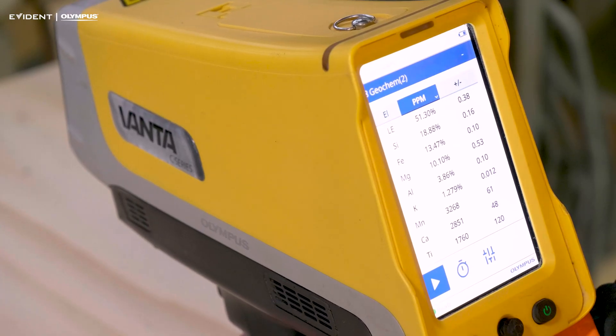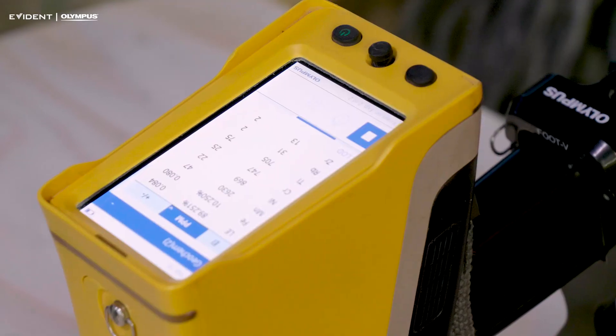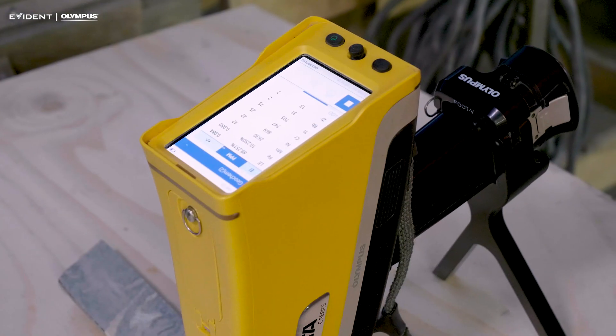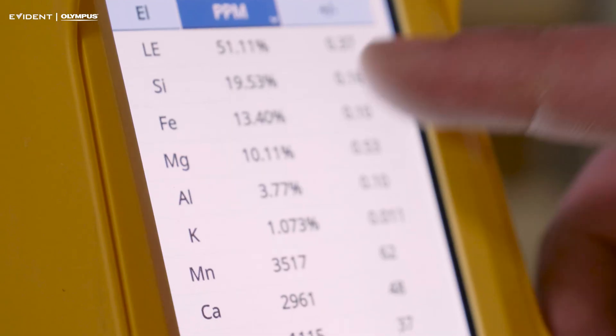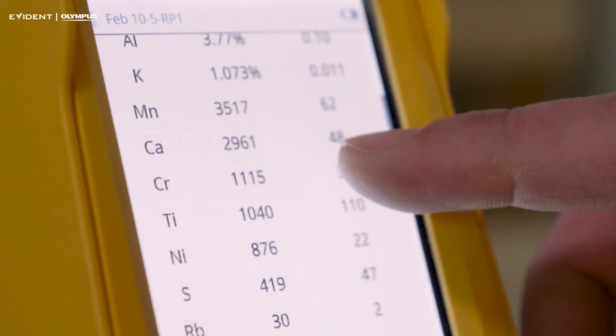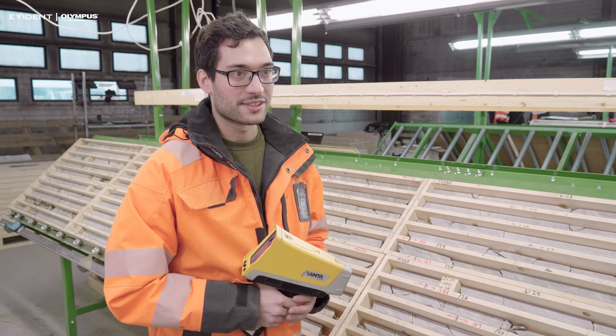For example, the komatiites — we can catch them quite easily because of the high magnesium content. And sometimes in the komatiites we have sediment intercalations that, because of the alterations, are completely messed up. For example, we can see zircon content and other traces that reveal that they were sediments, not just volcanic rocks.